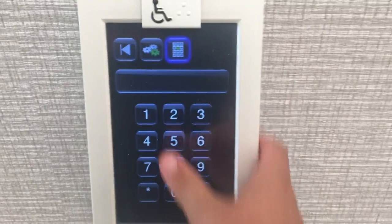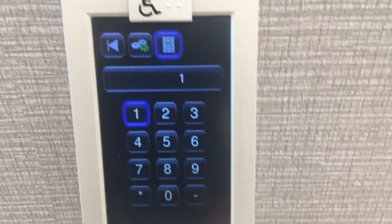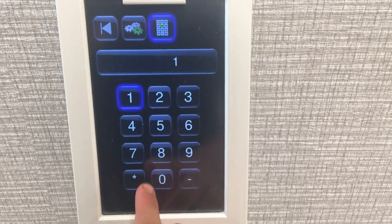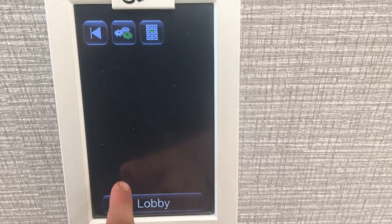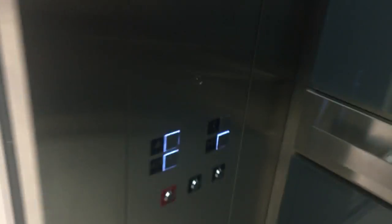Car D. Car D. This group serves floor 1. Please press again when you hear your destination. This group serves floor 1. Door closed.